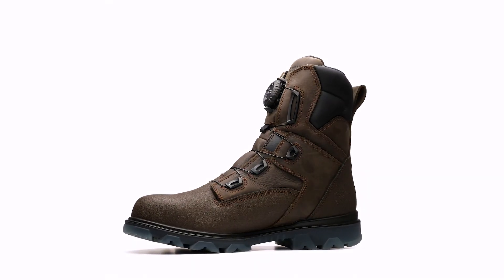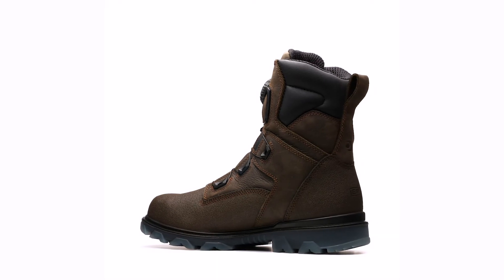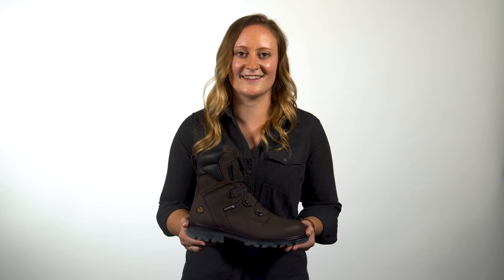The new styles are both available in brown, but don't forget about our core styles in the i90 series, including the 6-inch, Romeo, Wellington, women's, and insulated versions.